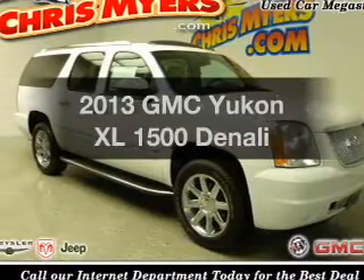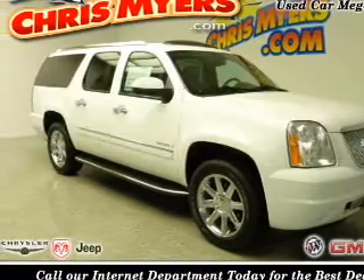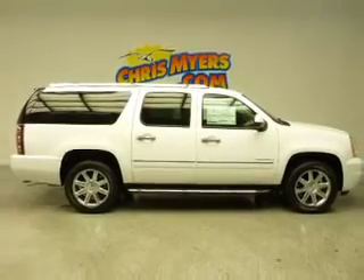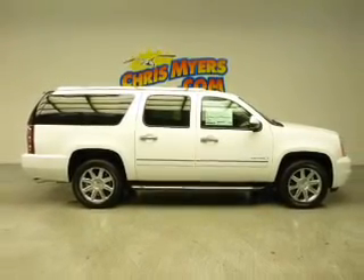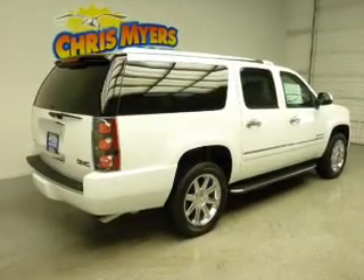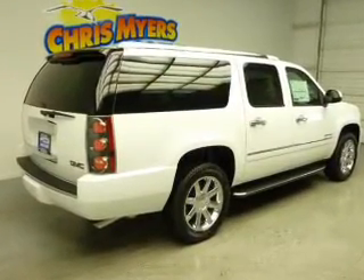Imagine yourself in this 2013 GMC Yukon XL. Everything you need under one roof with this great vehicle. The powertrain includes rear-wheel drive with a powerful eight-cylinder engine connected to a smooth-shifting six-speed automatic transmission.